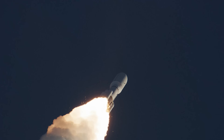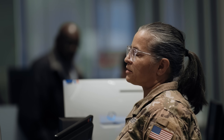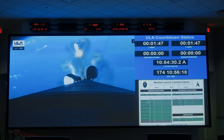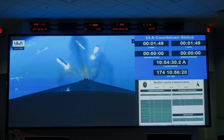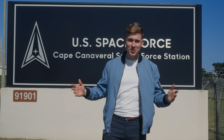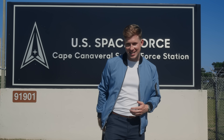At the end of the day, they're people just like you and me who have stepped up to raise their right hand and serve our country in the nation's newest branch of service. If you're interested in being a part of something bigger, you can head to spaceforce.com to start your journey today. That's it from here on the Space Coast at Cape Canaveral — I'll catch you guys next time.